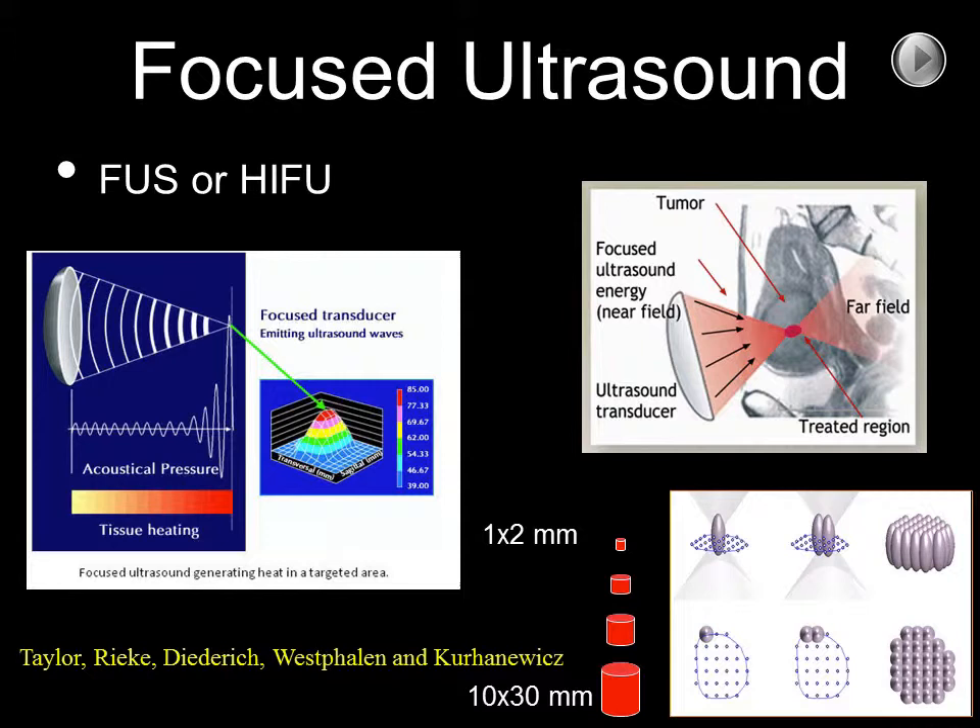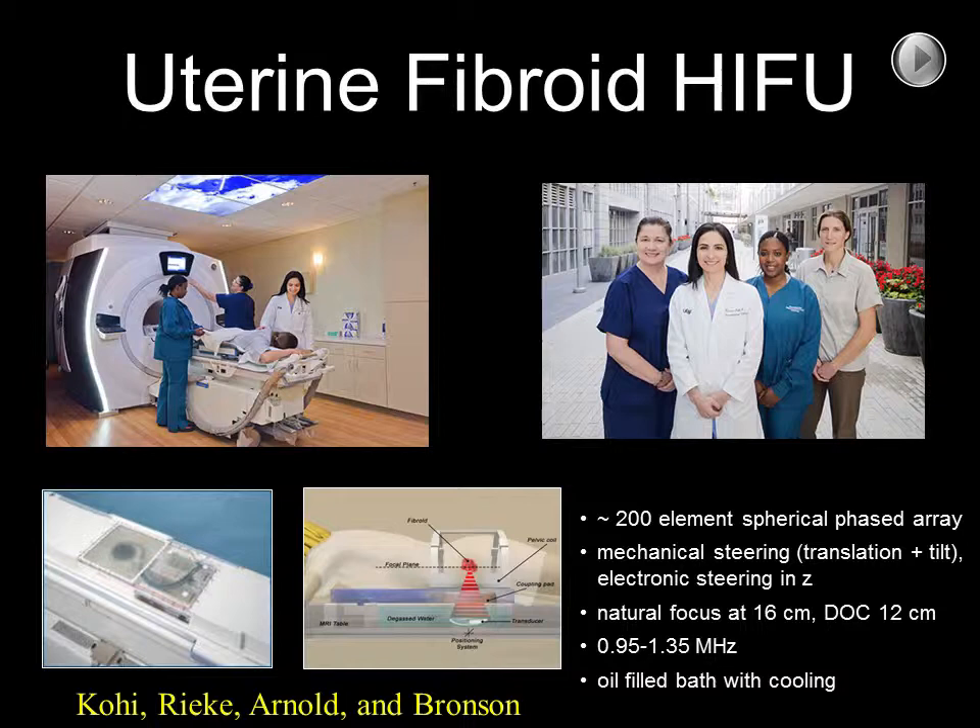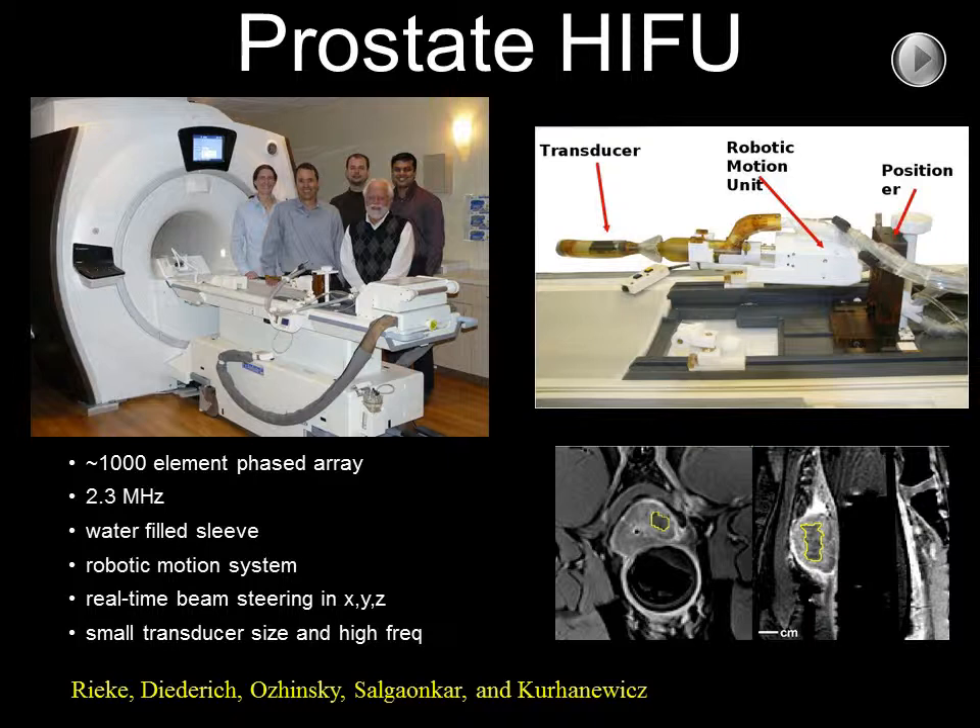We have recently obtained, with NIH funding, a device that allows the real-time guidance of high-intensity focused ultrasound for focal thermal treatment of a number of diseases. Currently, MR-guided HIFU is being used for the treatment of uterine fibroids at UCSF. Soon, MR-guided HIFU will be used for the focal treatment of prostate cancer in a Phase I clinical trial.